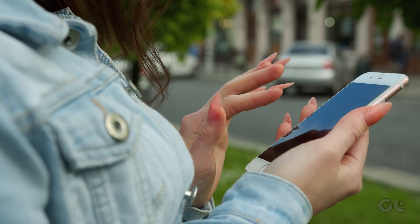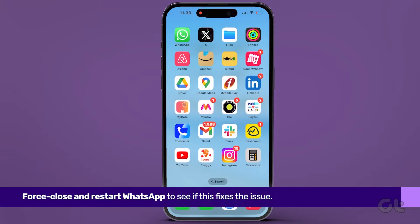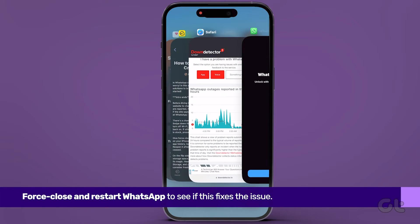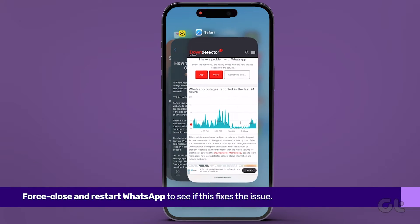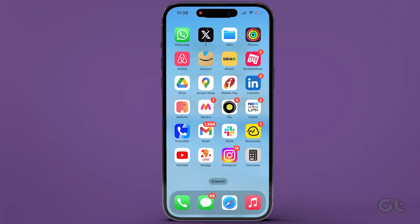In case WhatsApp is already up to date, try a forced close and relaunch. Swipe up on your iPhone's home screen to access the background app windows. Find WhatsApp and swipe up once again to close the app. After waiting a few seconds, relaunch it.